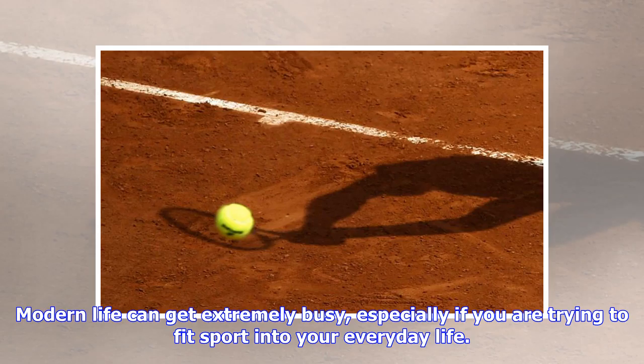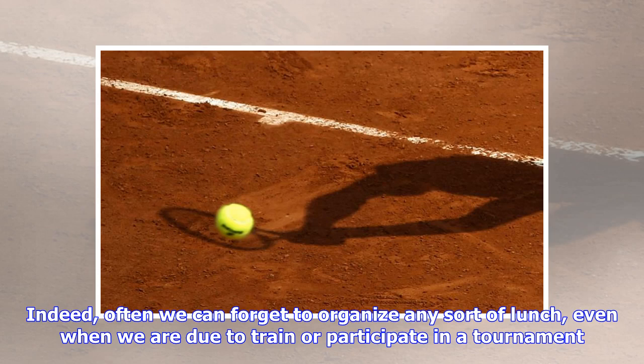Modern life can get extremely busy, especially if you are trying to fit sport into your everyday life. Indeed, often we can forget to organize any sort of lunch, even when we are due to train or participate in a tournament.